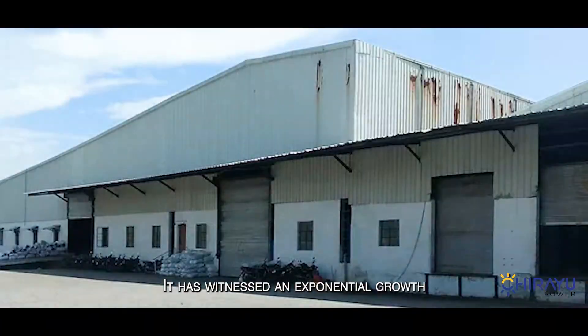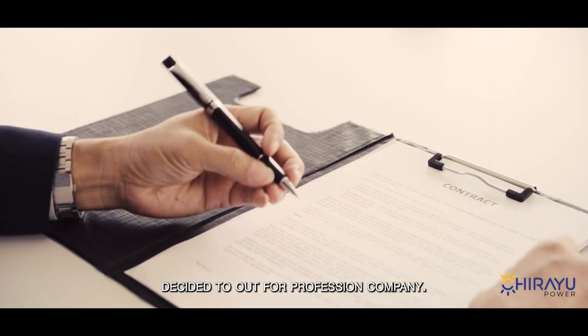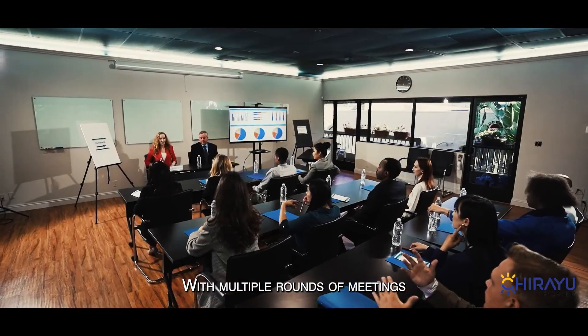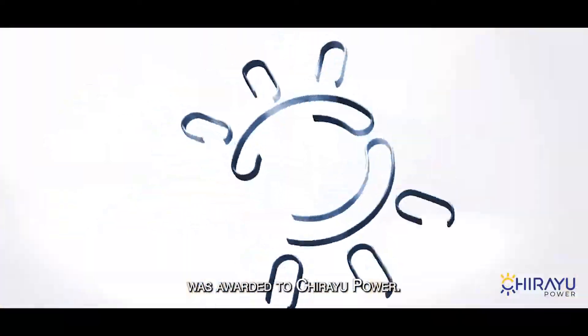The company has witnessed exponential growth during recent years, and the management decided to engage a professional company well-versed in solar energy. After multiple rounds of meetings with many solar vendors, the project of a one-megawatt solar grid-tied system was awarded to Chiryu Power Private Limited.